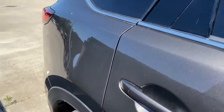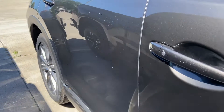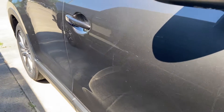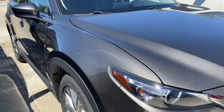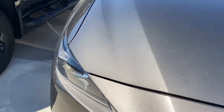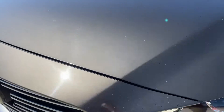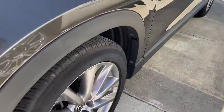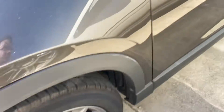On to the passenger side here now. Again, a few scratches here and there, but no dents, dings, no paint bubbling or oxidization. Tires are in great shape — you wouldn't have to worry about those.